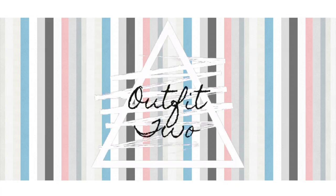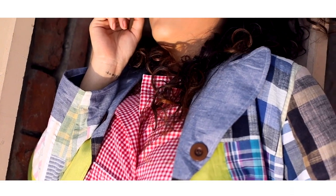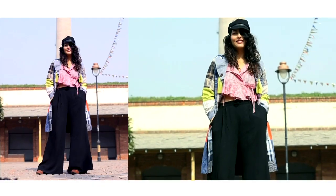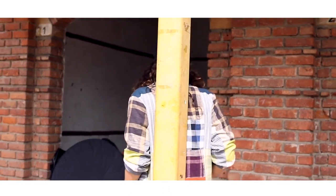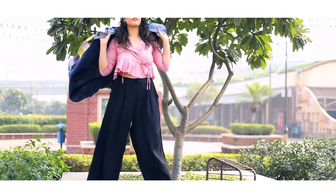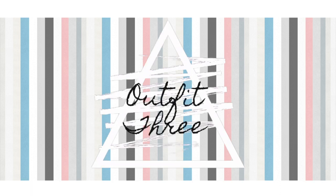Moving on to the second outfit, which is definitely for the hotter days in winters. Here I show you how you can style colors for winters — I know we always avoid wearing colors in winters but we shouldn't, because every time I've worn this jacket I've got at least 10 compliments. Guys, a baker boy hat is such a trend; you should definitely invest in getting one. Palazzos are a summer thing and a winter thing as well — it's like an all-season thing — so definitely this outfit is on point.